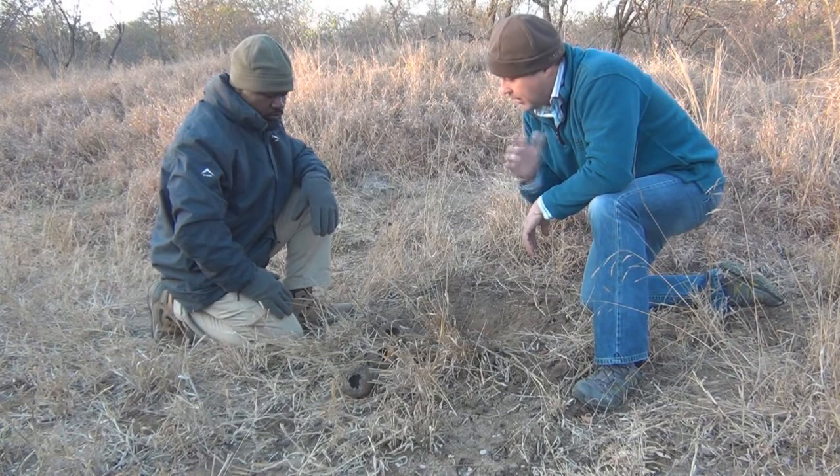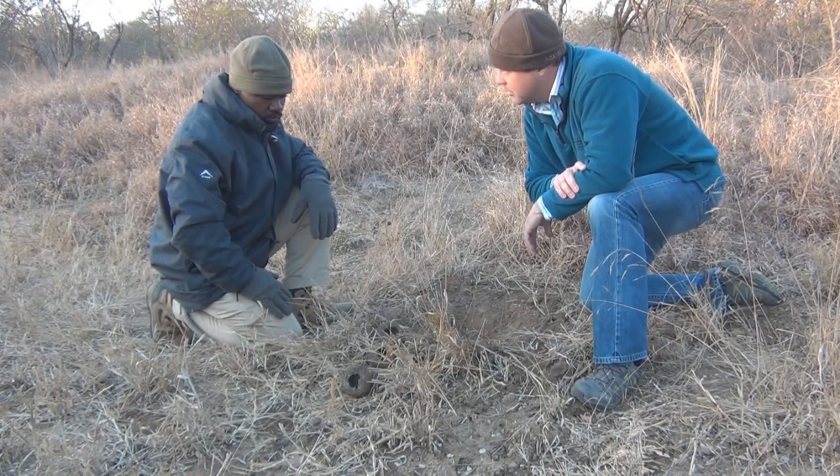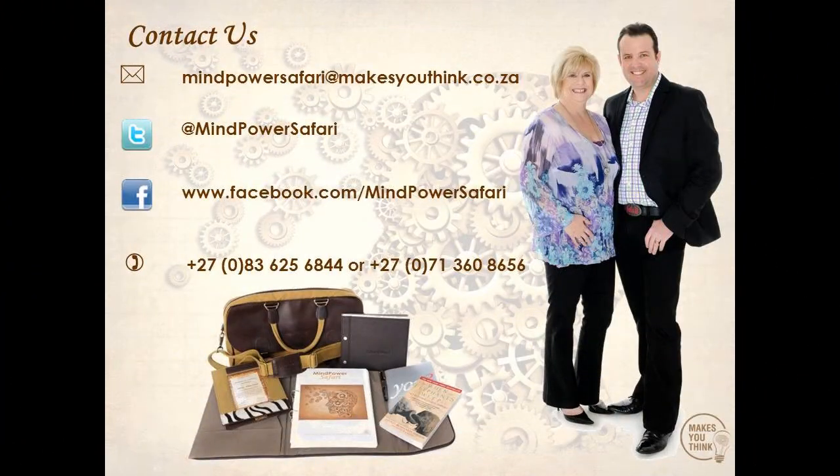It just goes to show how little we understand about how powerful the sense of smell is in animals. Fantastic — incredible. Thank you, Shus. Let's move on.